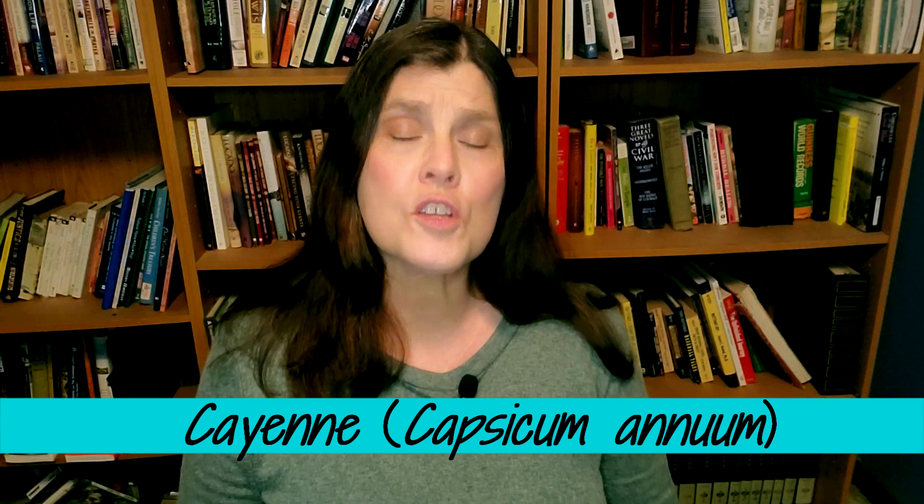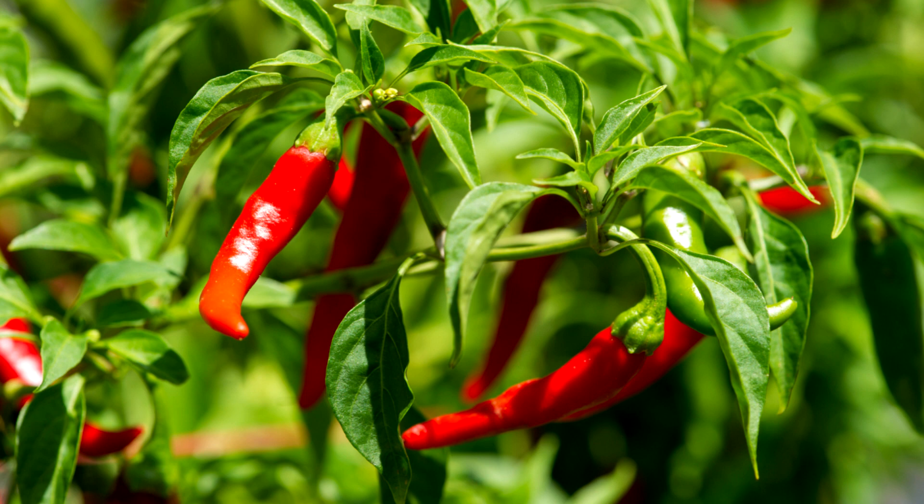Cayenne is a type of chili pepper and has been used for its culinary and medicinal properties for centuries. The pepper is native to Central and South America and is now grown all around the world. By the end of this video, I hope to convince you to plant it in your garden.